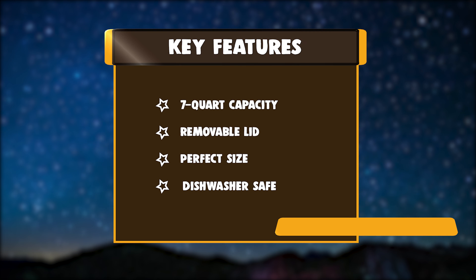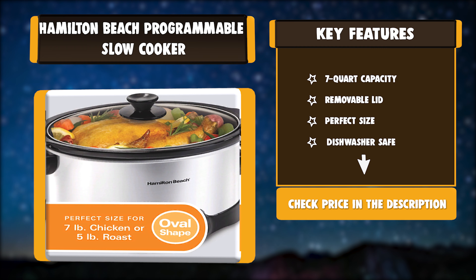Key Features: 7-Quart Capacity, Removable Lid, Perfect Size, Dishwasher Safe.